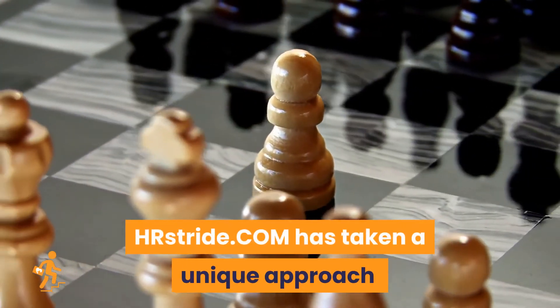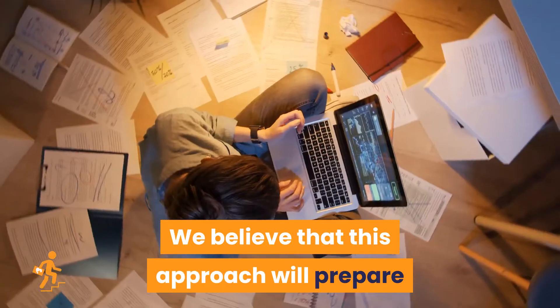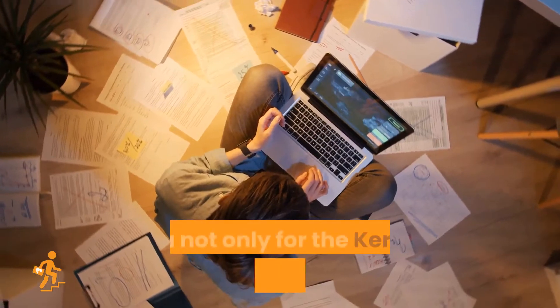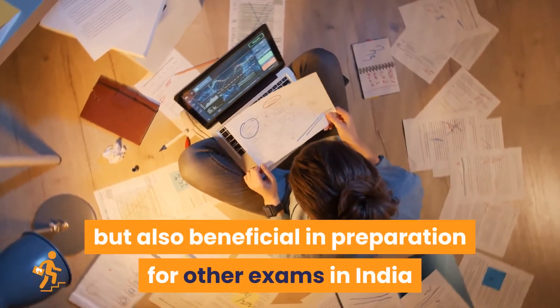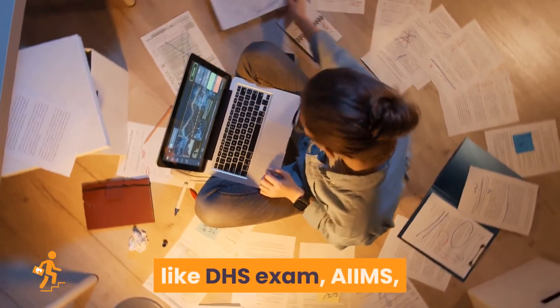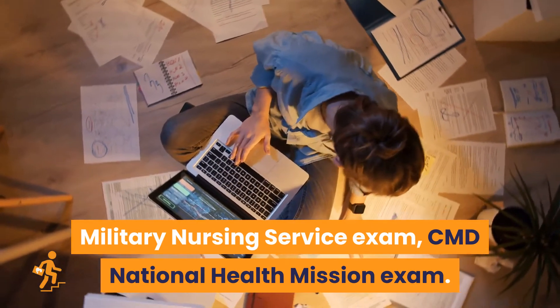HRstride.com has taken a unique approach to prepare you for your venture. We believe that this approach will prepare you not only for the Kerala PSC Nursing Exam, but also beneficial in preparation for other exams in India like DHS Exam, AIMS, and Military Nursing Service Exam.